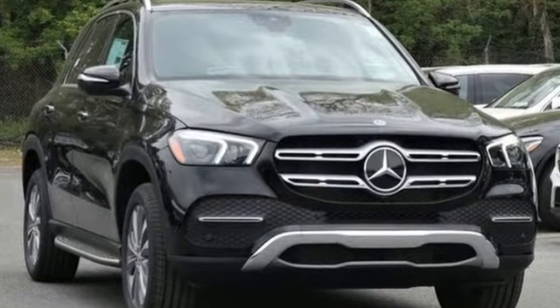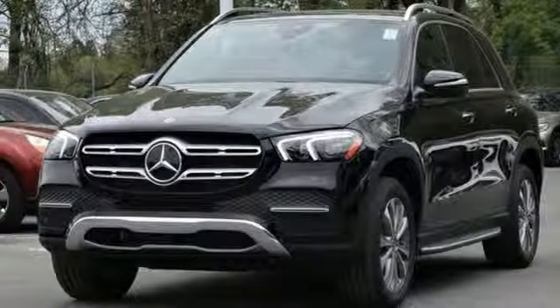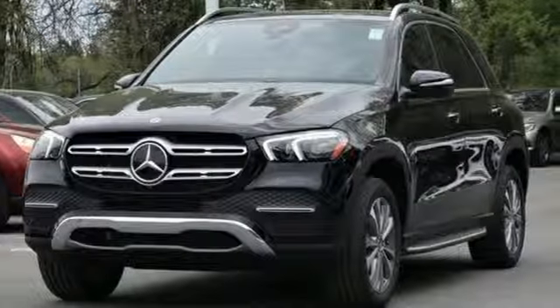Mercedes-Benz keep setting the standard and driving forward. The time is now. See it for yourself today.